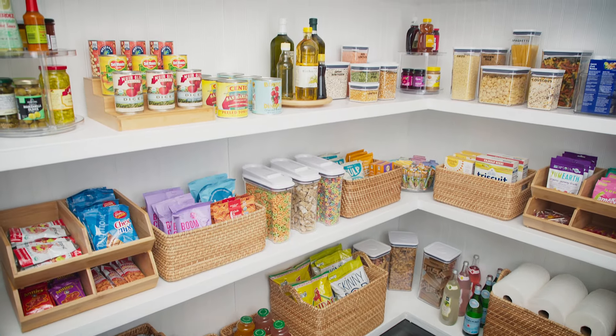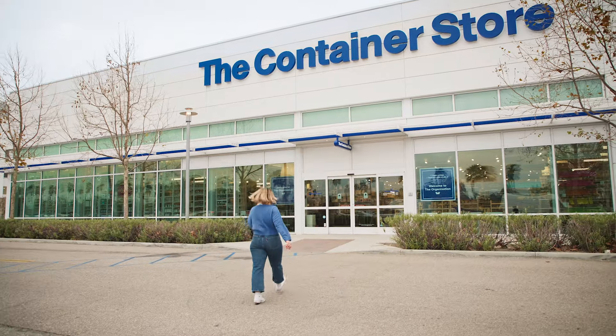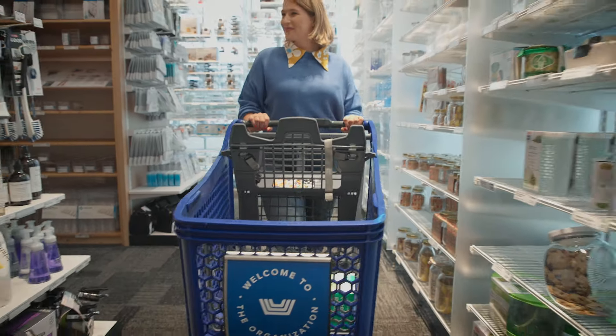When you're ready to clear the clutter and transform your spaces, there's no better place to start than the Container Store. Welcome to the organization. I'm Juliana, a professional organizer.